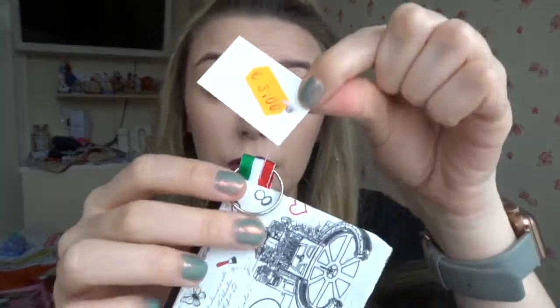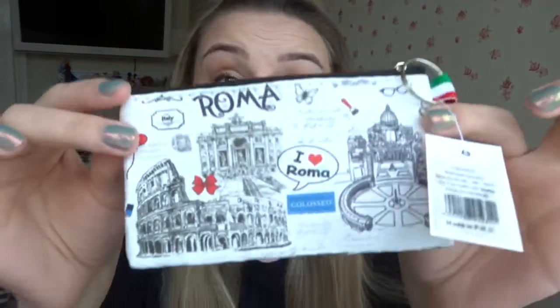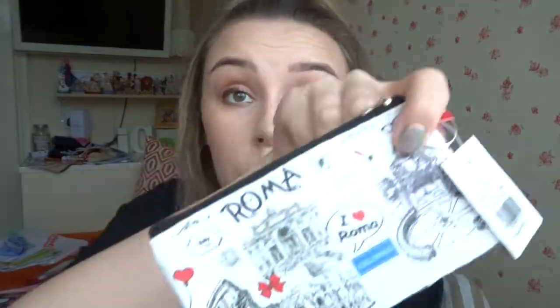Also from a little souvenir shop, like the pin, I got two of these little purses — one for me and one for my sister. We like to get little purses like this when we go away. It was three euros, and they're just cute to put your extra holiday coins in.